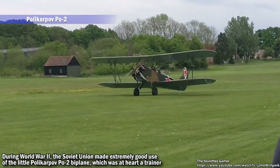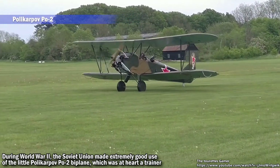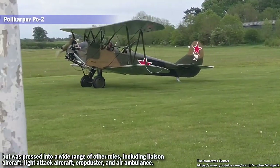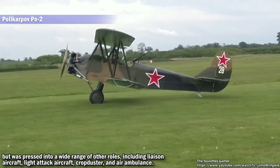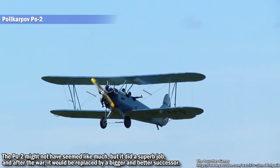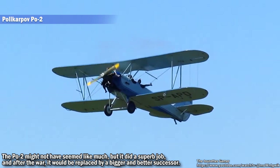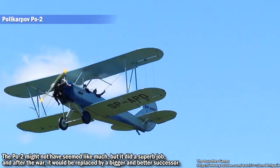During World War II, the Soviet Union made extremely good use of the little Polikarpov PO-2 biplane, which was a hardy trainer but was pressed into a wide range of other roles including liaison aircraft, light attack aircraft, crop duster, and air ambulance. The PO-2 may not have seemed like much, but it did a superb job, and after the war it would be replaced by a bigger and better successor.